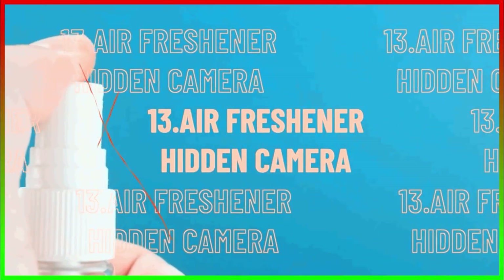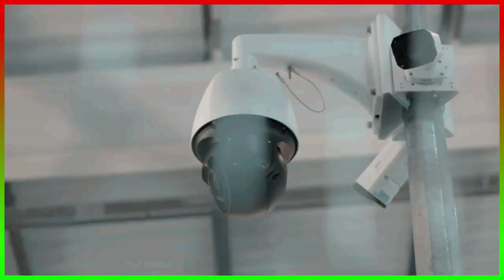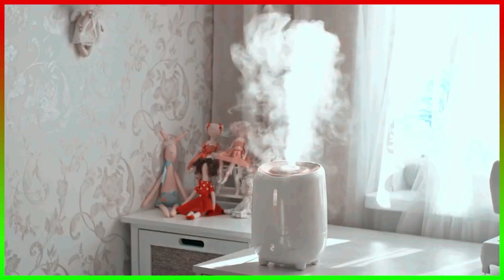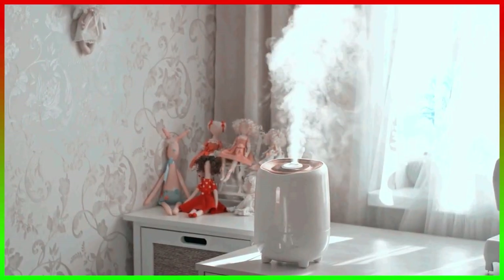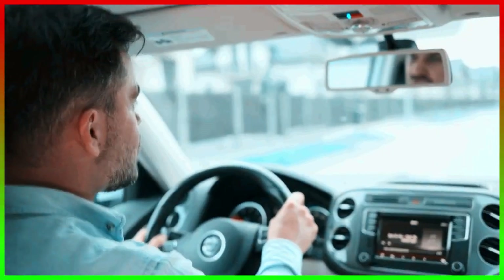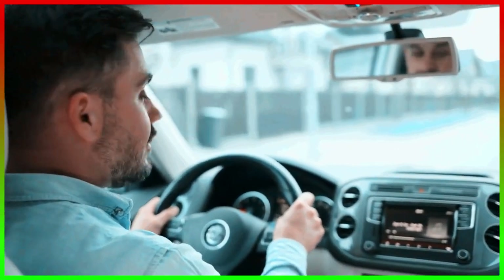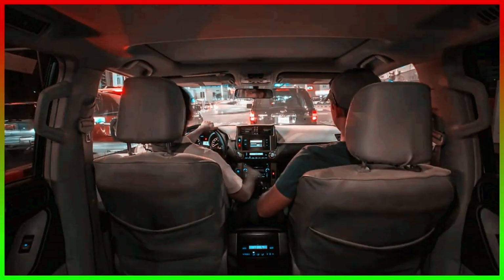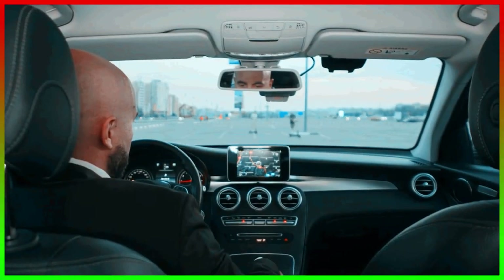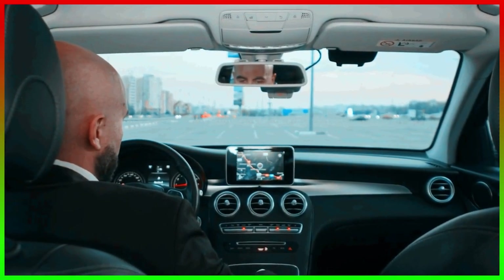Number 13, the Air Freshener Hidden Camera. Some meetings and dealings happen in cars. In such a small space, it's difficult to mount surveillance cameras from all angles. Therefore, an air freshener holder or scented candle holder with a hidden camera can be used in situations like these. These things are already found in natural settings of a car and so wouldn't cause much suspicion. They're kept right in the front of the car and can capture footage from a better angle, making them a perfect choice to gain proof of dealings happening in the car.